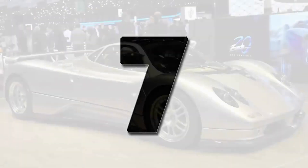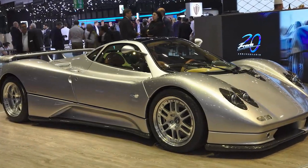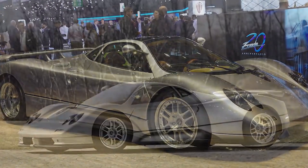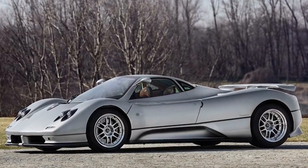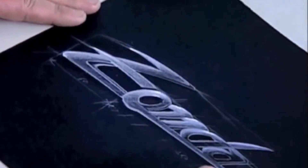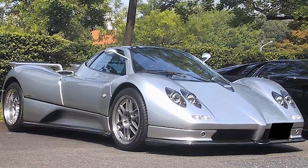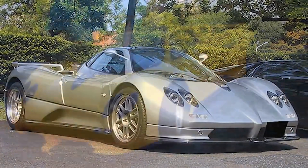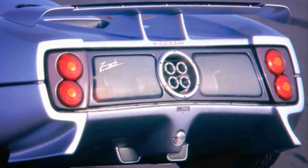Number 7. Debuting in 1999 at the Geneva Motor Show, Pagani's first vehicle was the Zonda C12. During the design phase of the Zonda, he ran into the same problem he had with his F3 race car — he had no engine. He was introduced to the lead engineer over at Mercedes-Benz, which led to the Zonda C12 being fitted with a 6.0-liter V12 engine producing 554 horsepower.